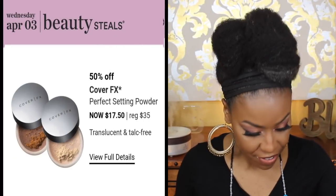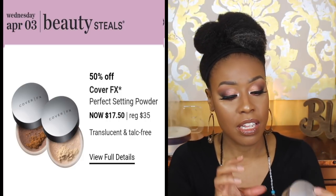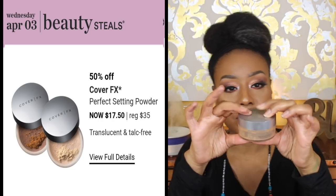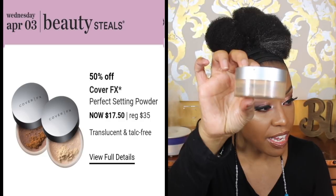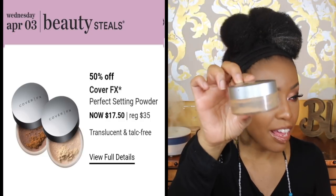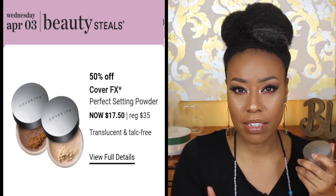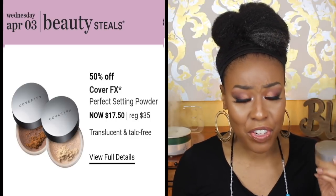For April 3rd, I'd recommend the Cover FX Setting Powder — this has got to be my favorite powder. Here it is, and I'm trying to show you how close I am to finishing it. This powder is so good. Cover FX just has great face products. If you're in the market for a really good powder, this shade is in Deep — close to my skin tone — and it gives a really pretty finish. I definitely recommend it.